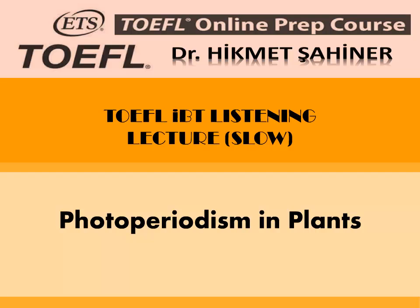Still others, such as broad beans and buckwheat, flower almost at the same time regardless of day length, and are called day neutral plants. Based on these discoveries, they coined the term photoperiodism in 1920 to describe a plant's ability to flower in response to changes in the photoperiod — the relative lengths of day and night.